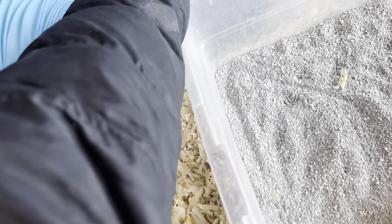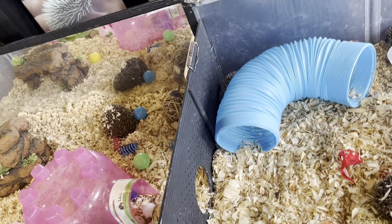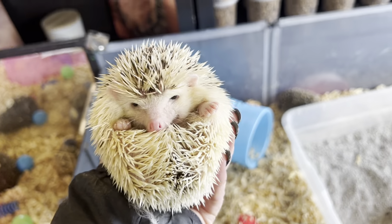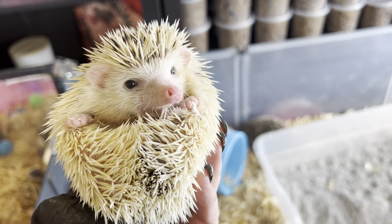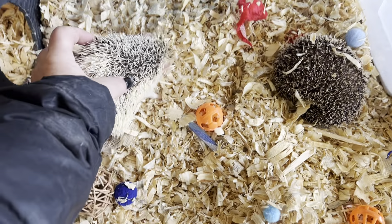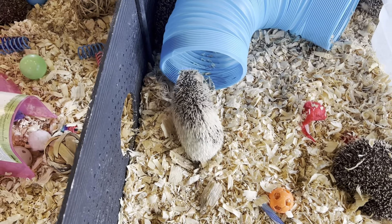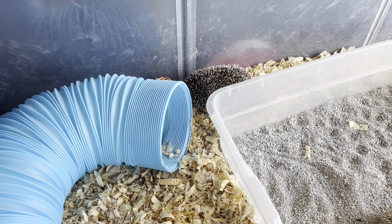I have one right here who's super cute. Let me grab her — she's just a little peanut. She's super social. She's trying to make friends with everybody on the table and nobody else is having it. They're just like, get away from me. But this little one keeps going from hedgehog to hedgehog like, hey, will you be my friend?